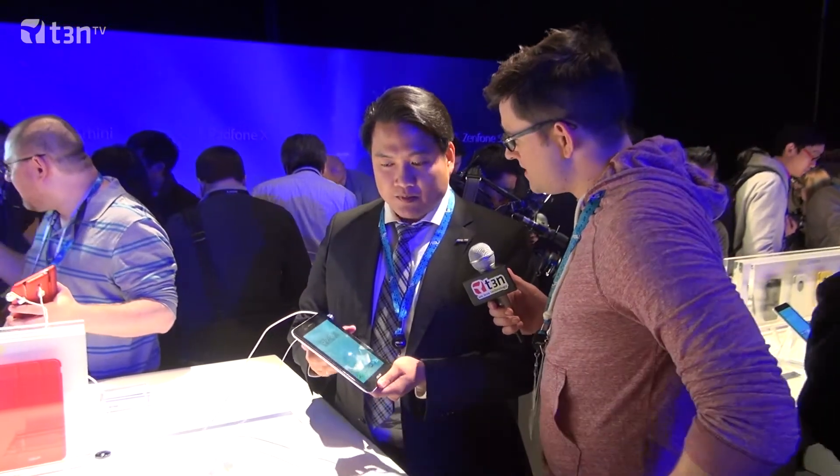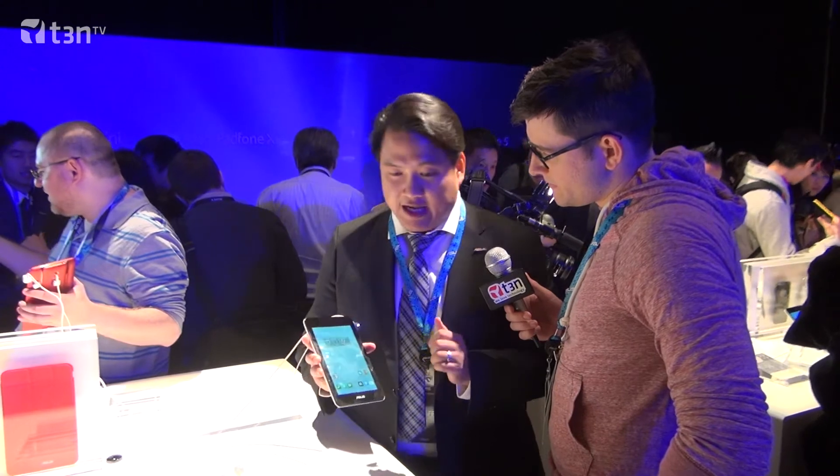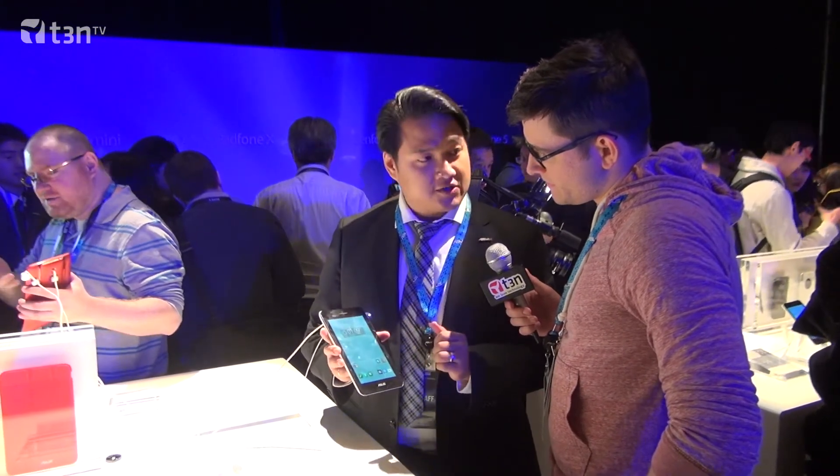Can you tell us a little bit more about the specs — processor, RAM, etc.? So this tablet is 4-inch to 7-inch. It's powered by an Intel Atom CPU — the Z2580. And it has HD screens on both sides: a 4-inch HD and a 7-inch HD.